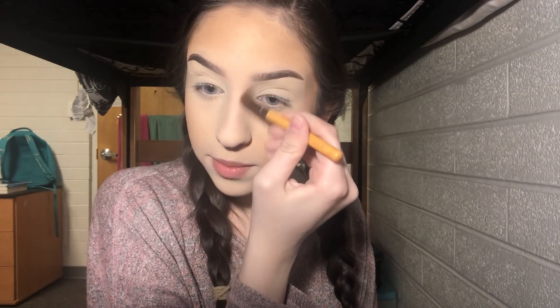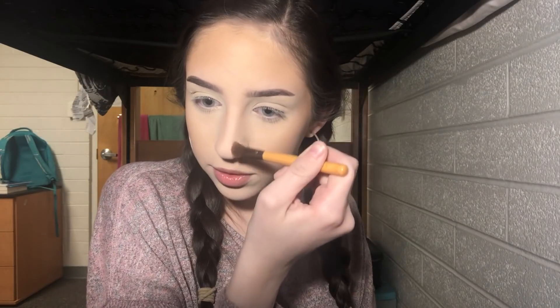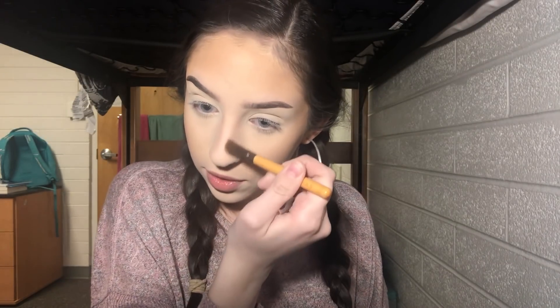For bronzer I'm using the Physician's Formula Butter Bronzer with my F510 brush, just bronzing up the skin. I've also been into bronzing my jawline lately. The nose contour has been a rough area for me because I don't own a good nose contouring brush — I just have this EcoTools one — so I do the best with what I have.